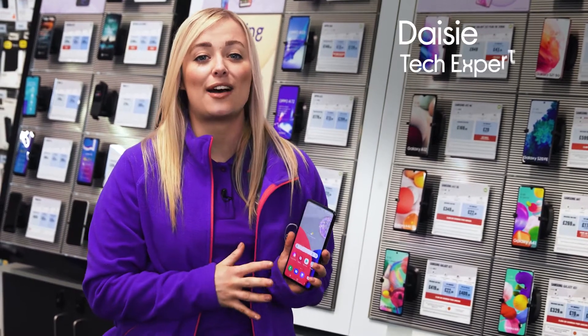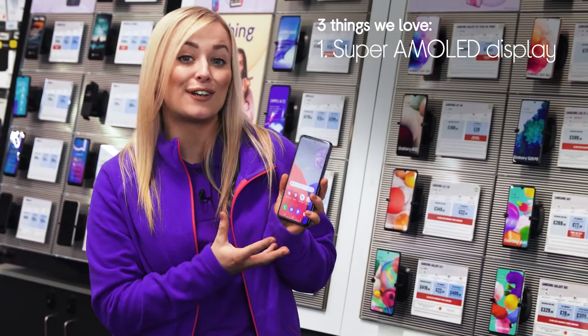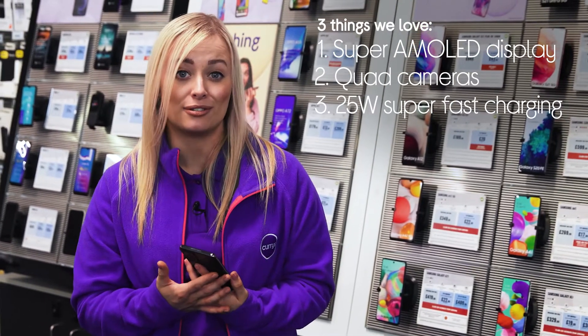Hey, I'm Daisy and here's three things that we love about this Samsung Galaxy A52s smartphone. It has a display that's full of life, it takes professional looking photos and it charges up in no time at all.